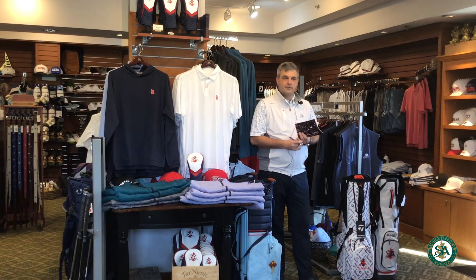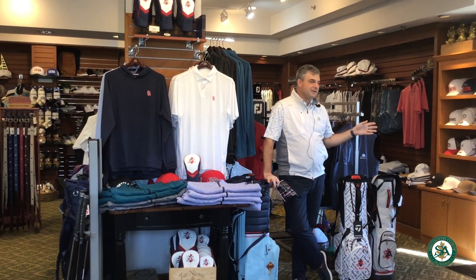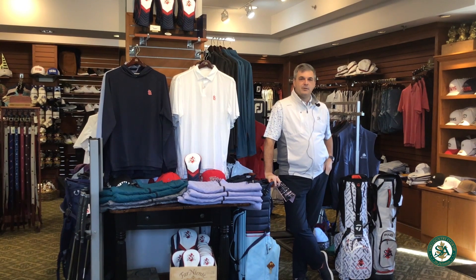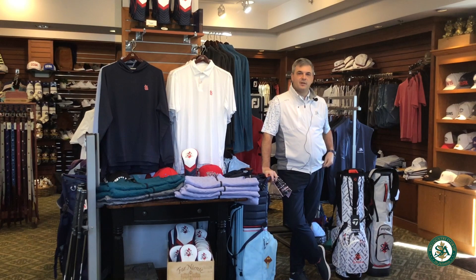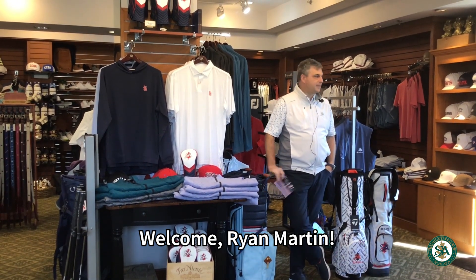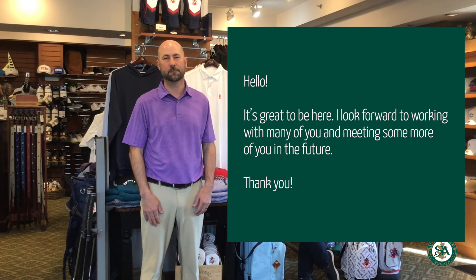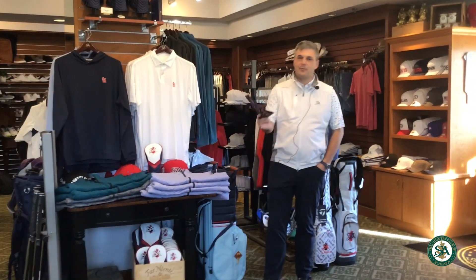Last but not least, our new director of instruction, Ryan Martin, comes to us from Forest Hills. He's spent the past 20 years in St. Louis — ironically, Joe brought him on board at Bellerive many moons ago as an assistant pro. He knew he wanted to be a teacher, so he worked his way up, spent time at Sunset Country Club, and most recently at Forest Hills. We're happy to bring Ryan on — one of the top instructors in the state. Ryan, say hello to the members. Hello, it's great to be here and I look forward to working with many of you in the future.